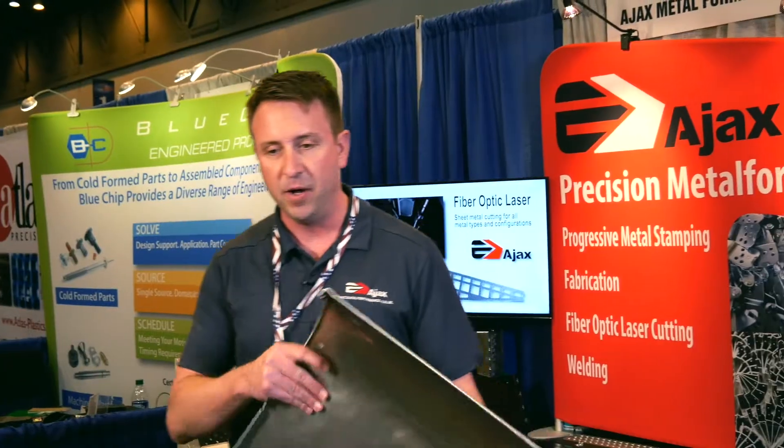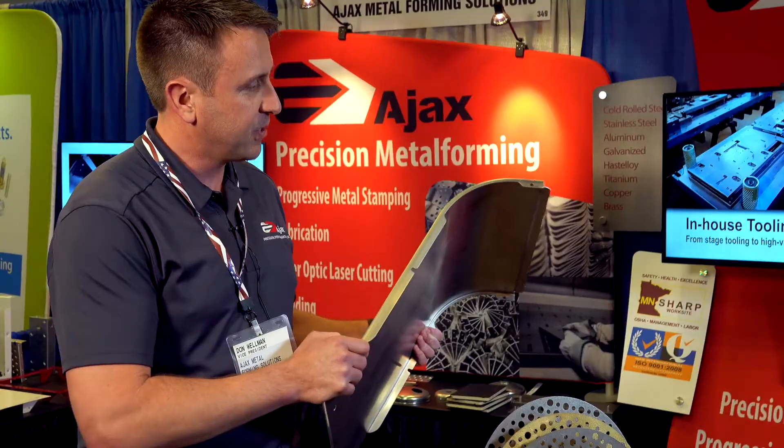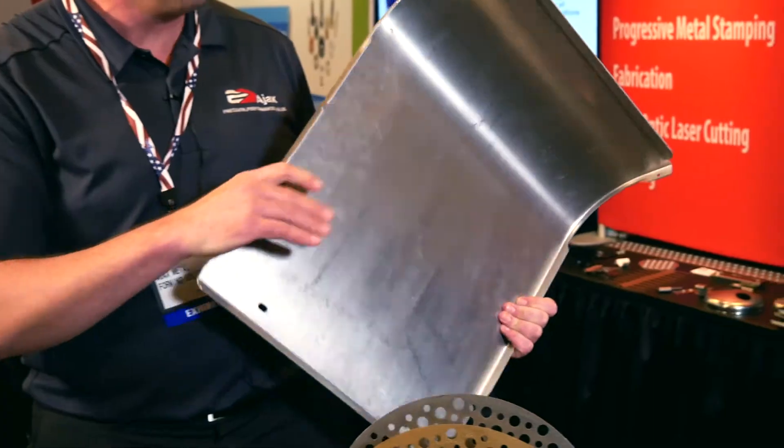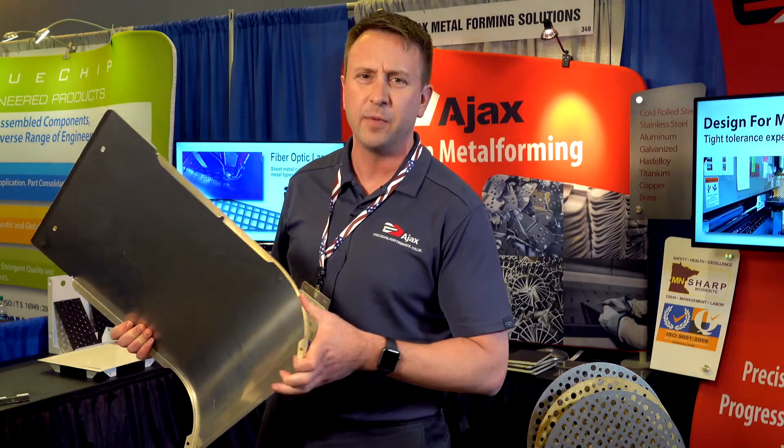What you're looking at here is a compound formed skin for a power generation unit. This is something we helped our customer prototype into this shape. It's a complex stamping — it has several different methods in order to produce a shape like this. This one has press brake features in it as well as certain things that can really only be done with stamping.